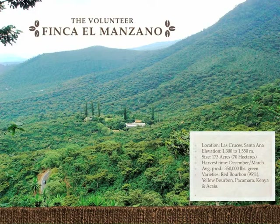Its varietals are Red Bourbon, Yellow Bourbon, Pacamara, Kenya, and Akaya.